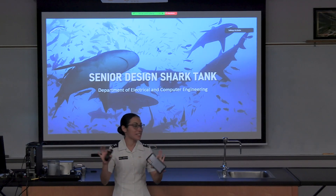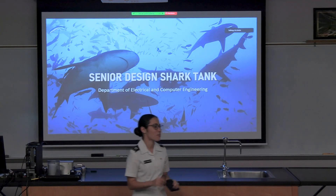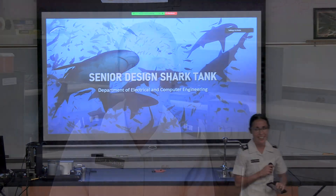So thank you all for taking the time to be here at the first Senior Design Shark Tank. My name is Dr. Silmarida Avila-Montero and I'm currently the professor for the Senior Design Electrical and Computer Engineering class.